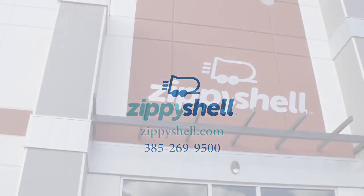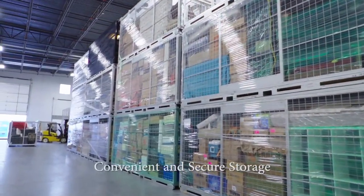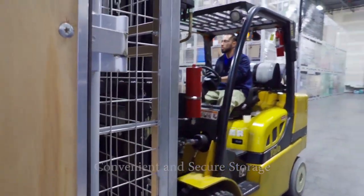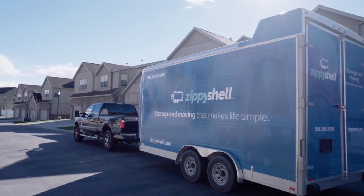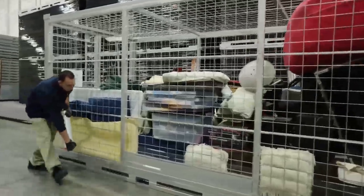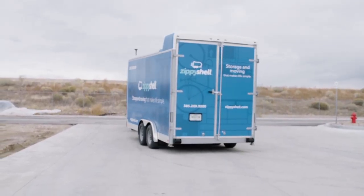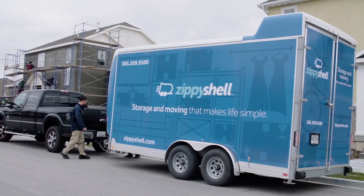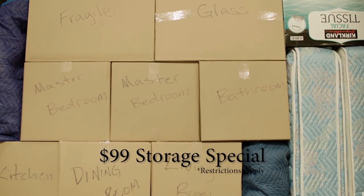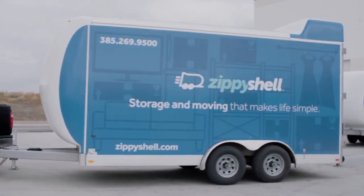Zippy Shell of Utah has a new and innovative solution for your storage needs. We offer convenient, secure storage that is less work for you. We bring a storage container to your house for you to load. Once it's loaded, we'll pick it up and store it at our climate-controlled warehouse. When you're ready, we return the container to your house to unload. Right now we are offering a storage special for only $99 a month. Please call us with any of your storage needs.